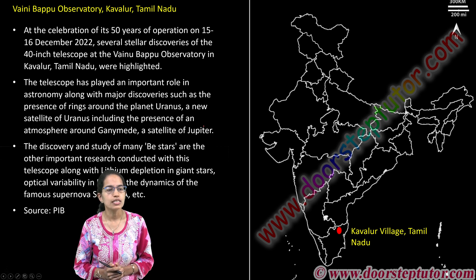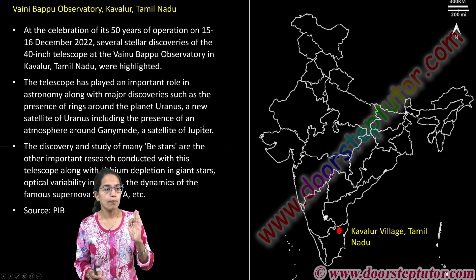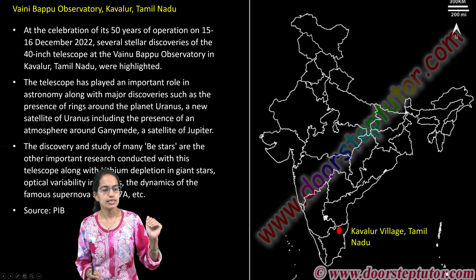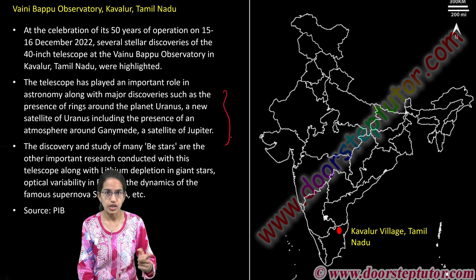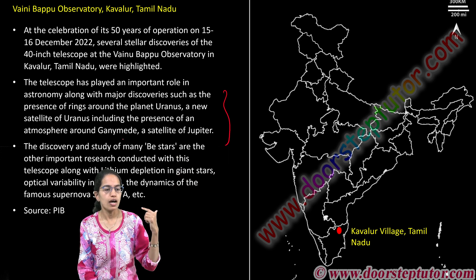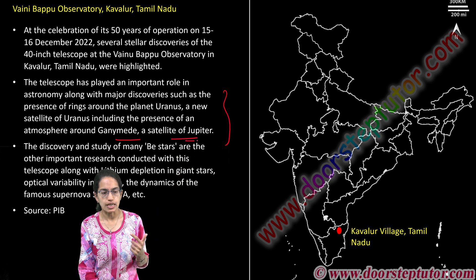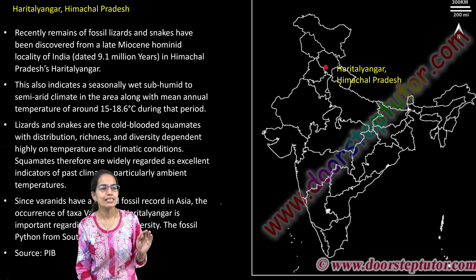The Vainu Bappu Observatory is located in Kavalur in Tamil Nadu. This is where the Vainu Bappu telescope was installed by Professor Bappu, and it is known for discoveries related to the presence of rings around Uranus, the satellites of Uranus, Ganymede which is a satellite of Jupiter, B stars, and other lithium-depleting giants.